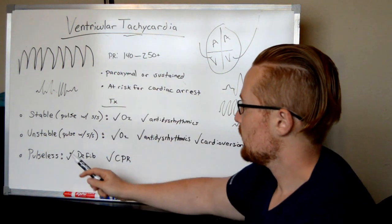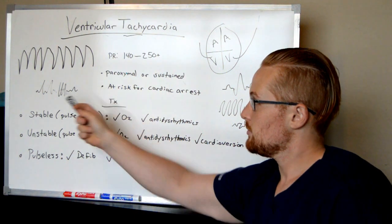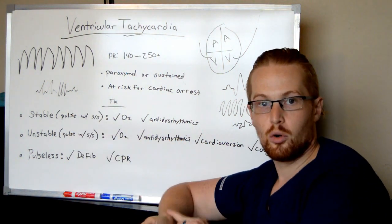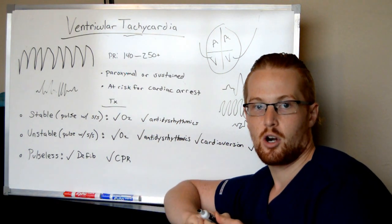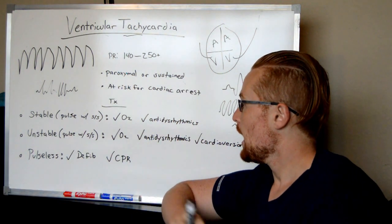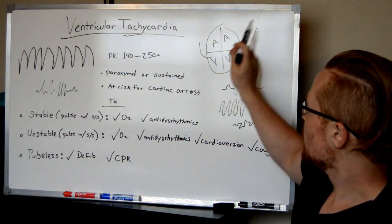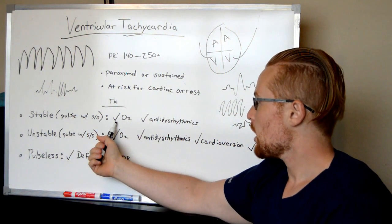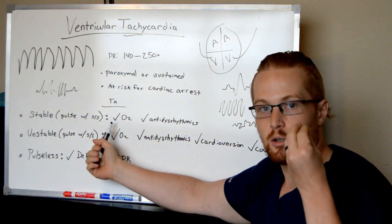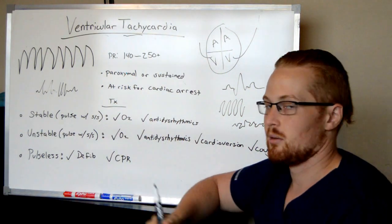Treatment for V-tach: if the patient is stable — meaning they're in V-tach but still have a pulse and are not yet showing signs of decreased cardiac output — you give them oxygen to help the heart push as much oxygen as possible, and you give them anti-arrhythmic medications. Decreased cardiac output occurs because the heart isn't able to push blood to the body like it's supposed to.